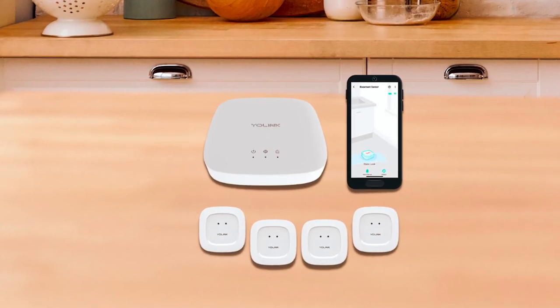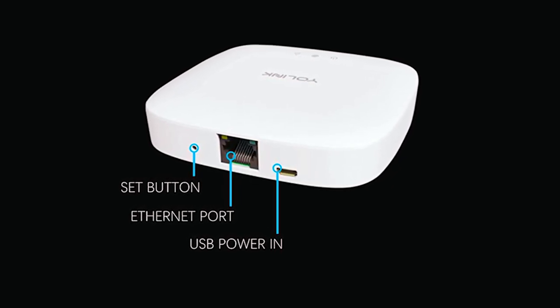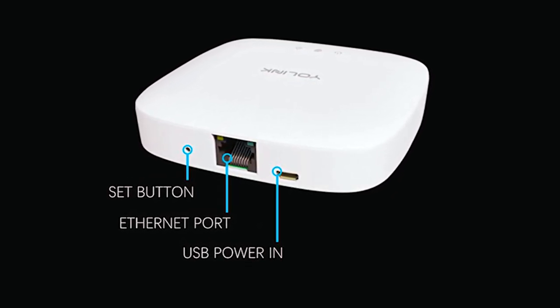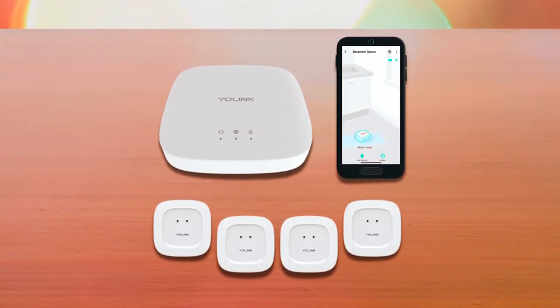Interestingly, this model isn't dependent on a home's Wi-Fi network but instead uses special radio frequencies to transmit its signals without taking up the network's bandwidth. It's worth noting that this unit does not feature any built-in siren alarm.